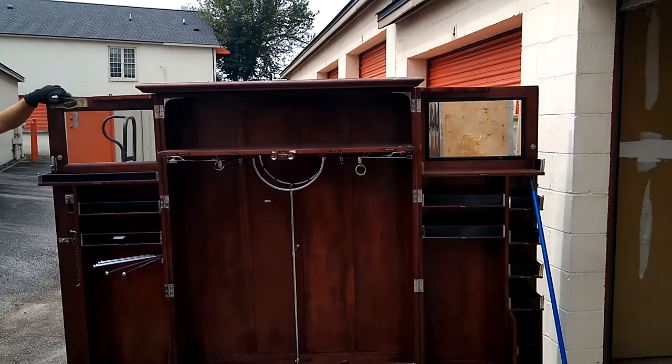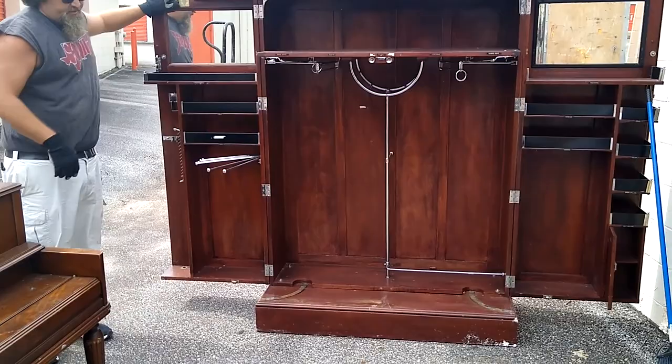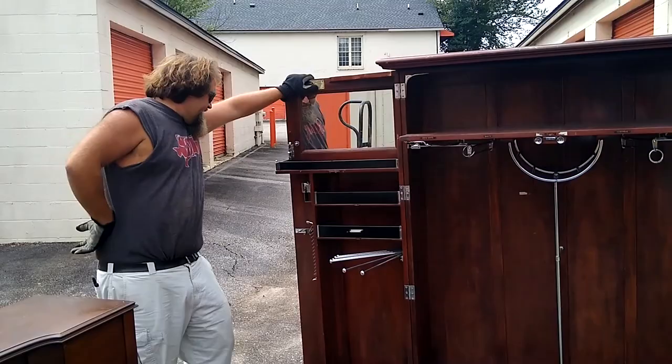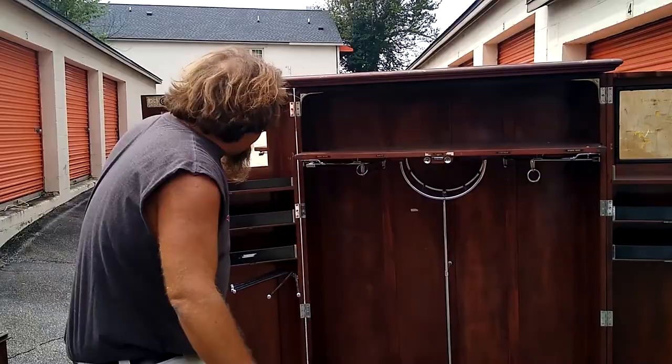I had to prop up that side because we're not on level ground here, but man, once this thing cleans up, Allie — I'll tell you what, if this thing cleans up enough, I feel like this could be a hundred dollar bill. Could be. Yeah, it's super cool. I'm pretty stoked about it. I kind of want it for myself, but I ain't gonna know where to put it.